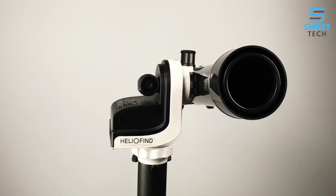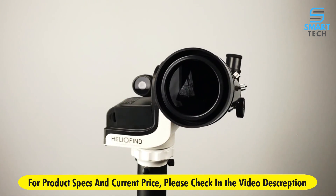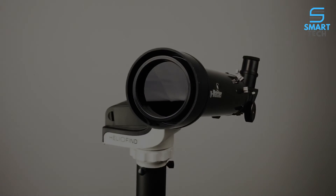Everything works together to make the SkyWatch HelioFund an advanced solar alignment and tracking technology, delivering the best solar observing experience — simple, fast, and effortlessly.